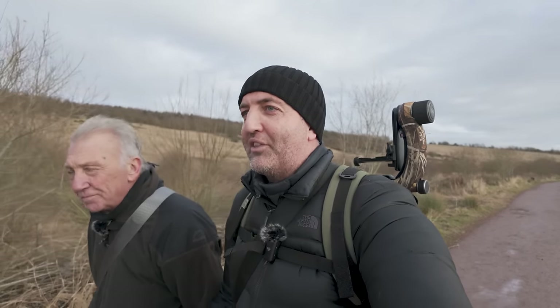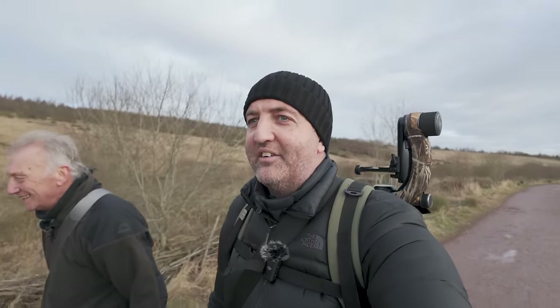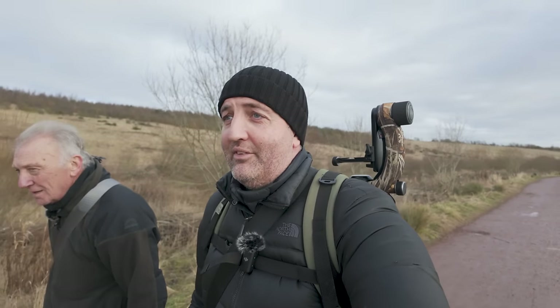There's quite a crowd gathering on the path ahead of us — I'll turn the camera around in a minute so you can see it — which can only mean one thing, and that's that the glossy ibis is showing. So fingers crossed!